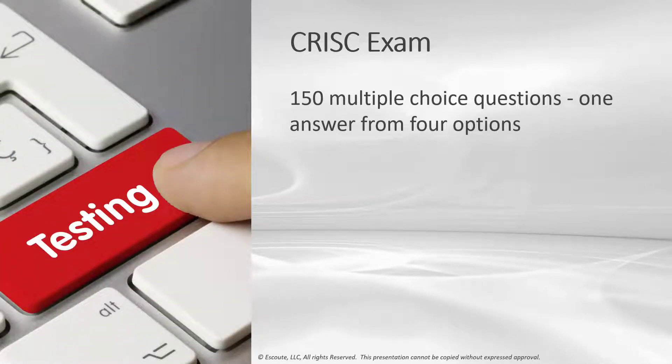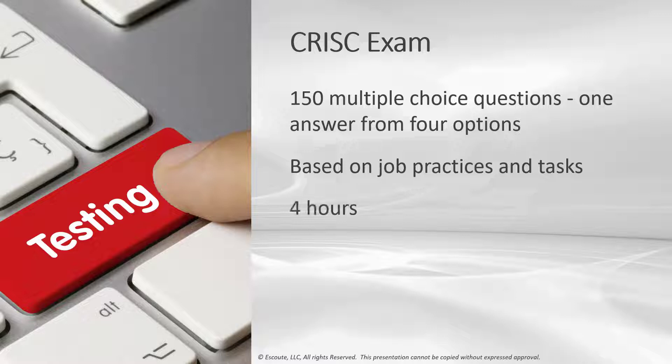The C-RISK exam includes 150 multiple choice questions — one best answer from four options A, B, C, or D. All certification exams consist of 150 multiple choice questions covering the respective job practice areas from the most recent job practice analysis. You'll have four hours, about 240 minutes, allowing a little over 1.5 minutes per question. ISACA certification exams are computer-based and administered at authorized PSI testing centers globally. Exam registration is continuous — you can register at any time, and once registered, you have a 12-month eligibility period. You'll receive a preliminary score at the end of the exam, with official scores sent via email within about 10 days.